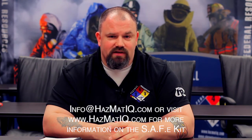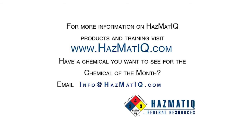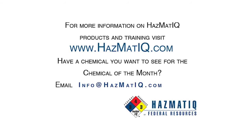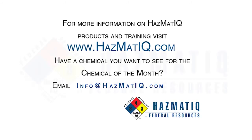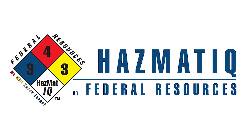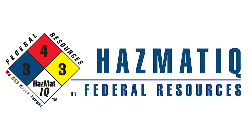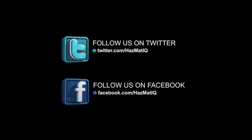This is Chris signing off. We'll see you next month.